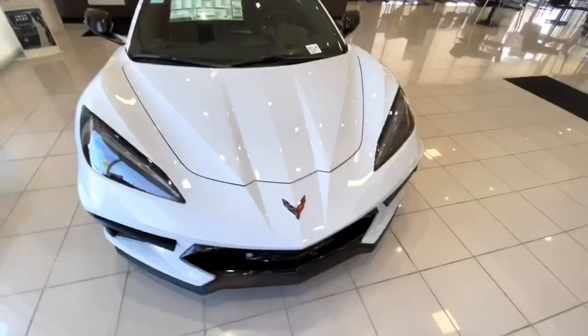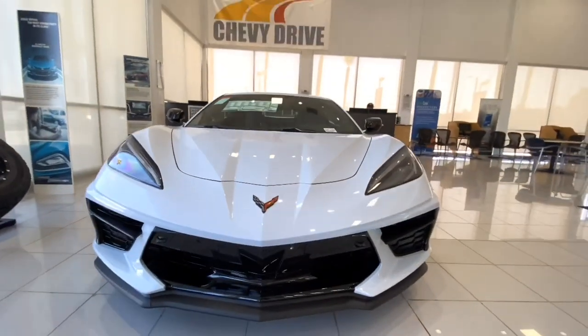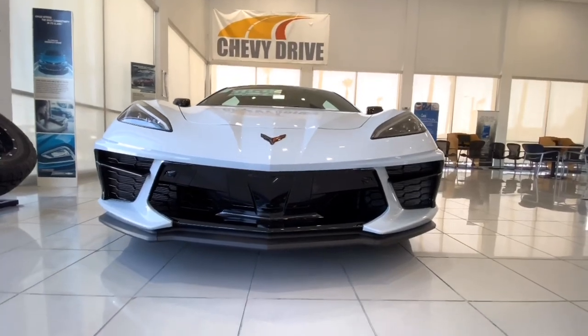I just finished filming the C8 Corvette and man, it looks so much better in person. If you want to see it for yourself, you can come down here to Chevrolet of Riverside.